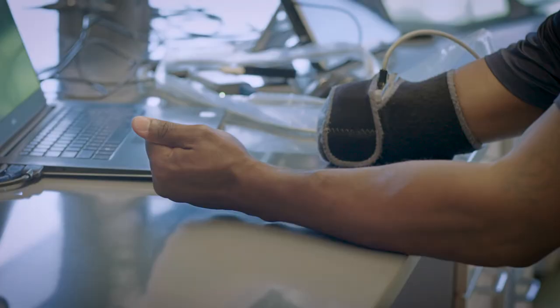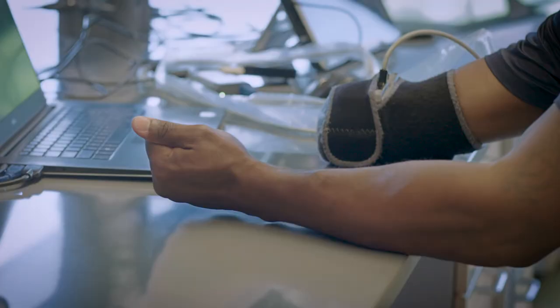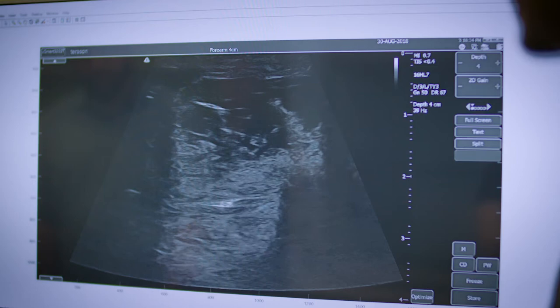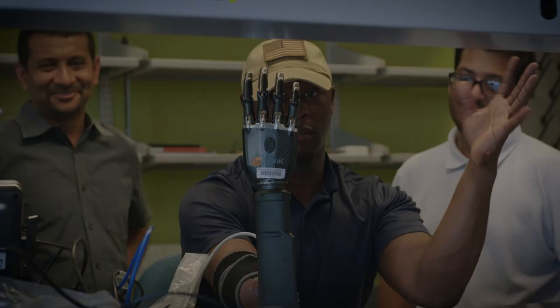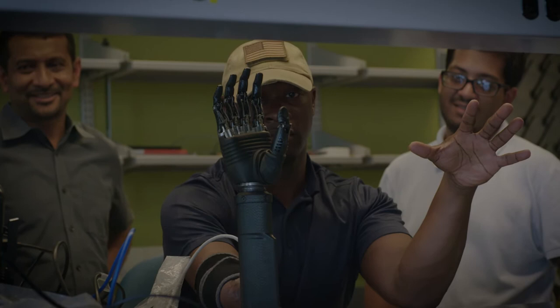Because we're able to decode the activity of different deep-seated muscles, we are able to infer and decode between different very subtle movements — for example, the movement of individual fingers or even individual types of grasps.